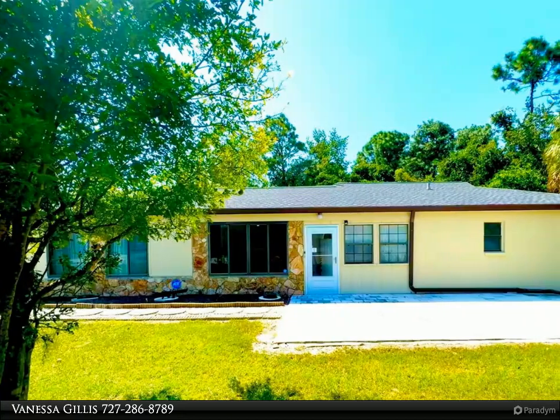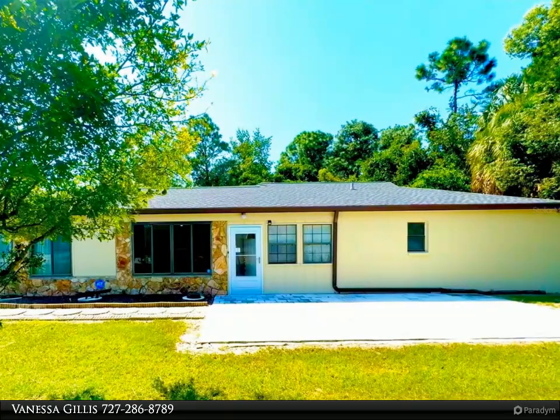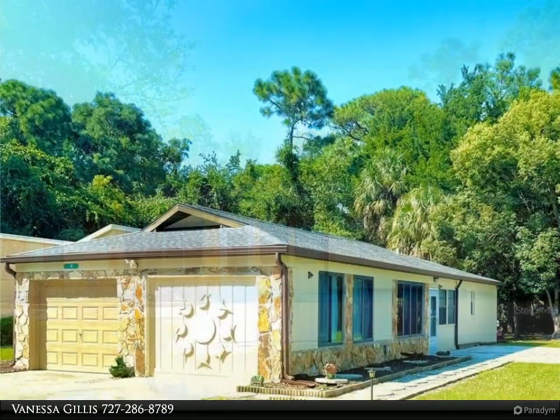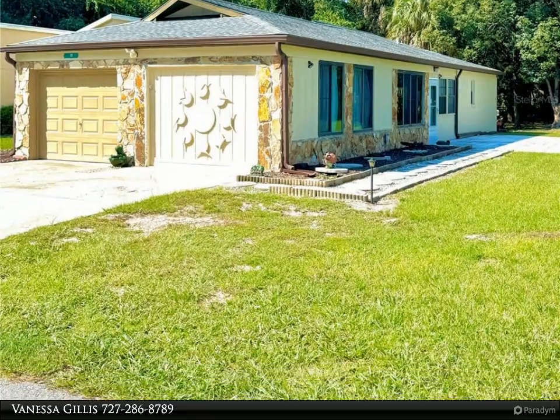This Align Right Realty property video is presented by Vanessa Gillis. Charming three-bed, two-bath golf course villa in Sugar Mill Woods. This Sugar Mill Woods golf course villa is a well-maintained property with a range of appealing features.